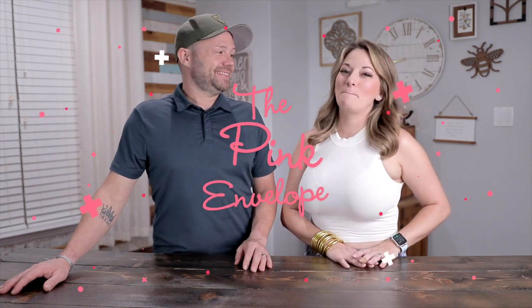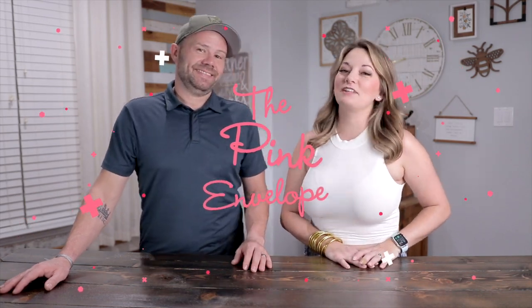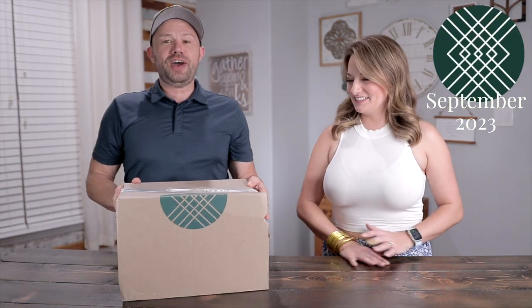Hey guys, thanks for joining us for another Ben and Sabrina Thursday, exclusively here on The Pink Envelope. So my clothing had a competition with itself to see who was the best — it ended up being a tie. Which leads us to today's box: Stitch Fix!